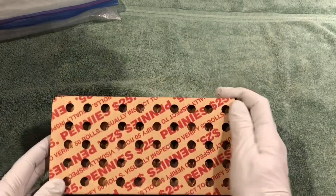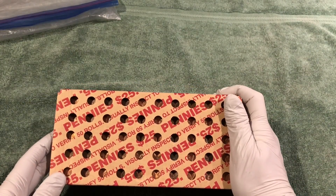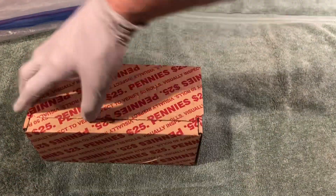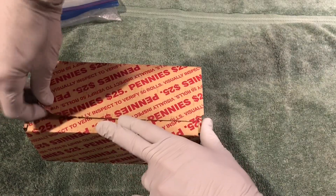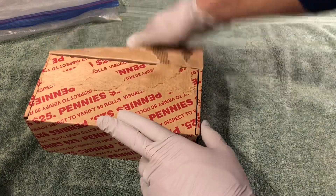We took a peek through the top here — there's definitely some circulated coins in there, but you do not see any wheat pennies, at least not the reverse of them. So let's open this up and see what we've got on the bottom side.